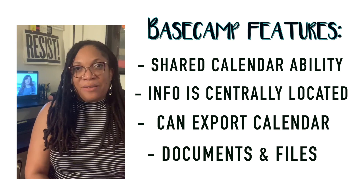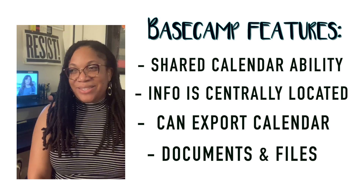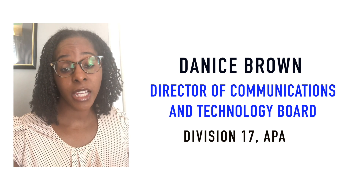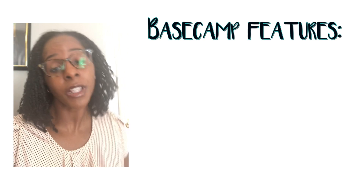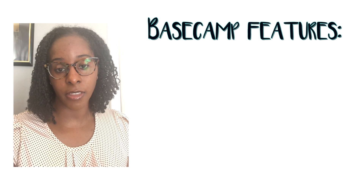Those were a few of my favorite features. Basecamp is going to be a really exciting addition for the division. Hey folks, this is Denise Brown, Director of the Communications and Technology Board, here to give you one or two tips about using the Basecamp platform, which has been really helpful for navigating different tasks that we have on the CNT board.